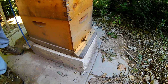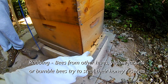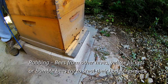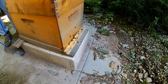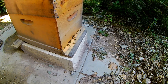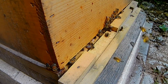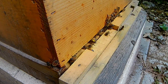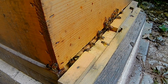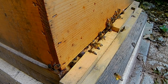We also had some robbing activity going on a couple weeks ago — we had to put an entrance reducer on so they had less of an area to defend, and that seemed to help. Robbing is when bees from other hives, or yellow jackets or bumblebees, come in to steal honey. Look at all the pollen coming in — they're loaded with pollen! I saw three in a row coming in with tons of pollen on their legs. All that yellow stuff coming in is pollen — that's their protein source, they're bringing it in and packing it away.